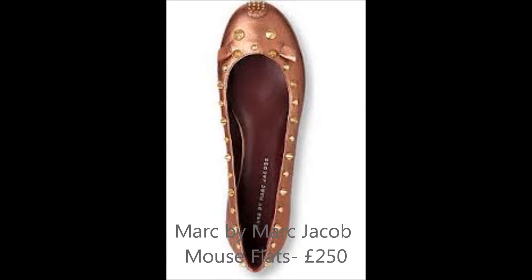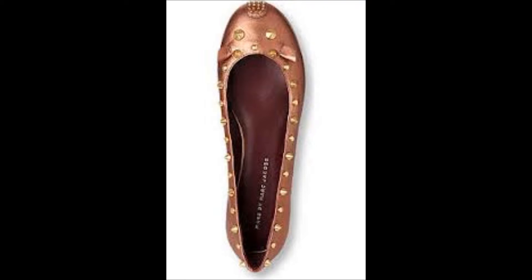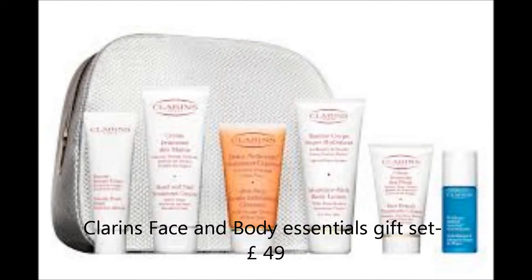These Marc by Marc Jacobs Mouse Flats are the perfect luxury Christmas gift — a bit pricey, I know, but I wanted to include products that suited a wide range of budgets. I really love the spike and stud embellishment. I'm a bit obsessed with rose gold at the moment. I did notice on the Selfridges website they had slightly cheaper ones for about £50 less in different colours.